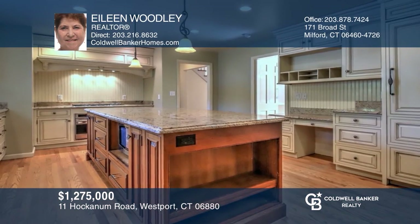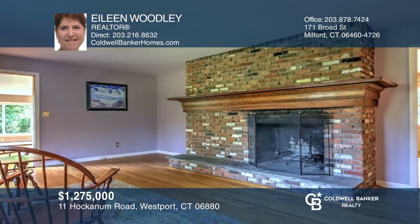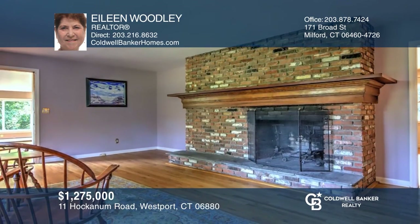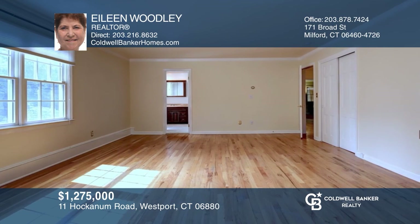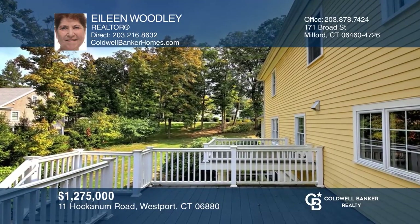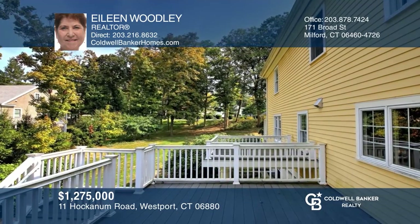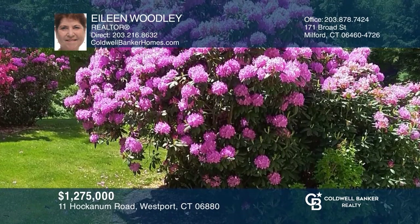This four bedroom, three and a half bathroom home includes a three car oversized heated garage. The custom designed kitchen has top of the line appliances. Warm up to the fireplaces in the living room and den. The second floor has a master bedroom and private bath. Enjoy the back deck overlooking the gardens. Check out this property by scheduling a tour with Eileen Woodley.